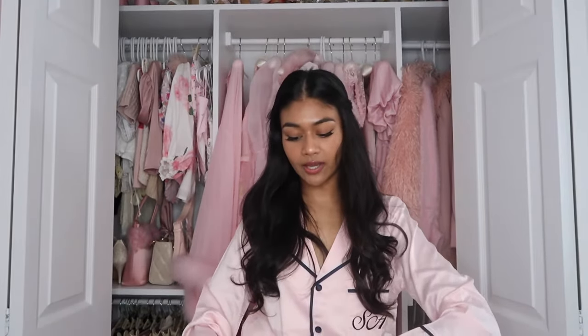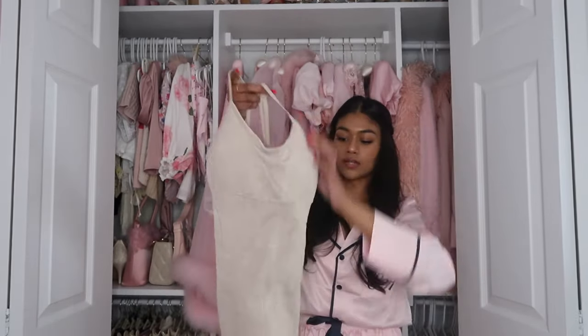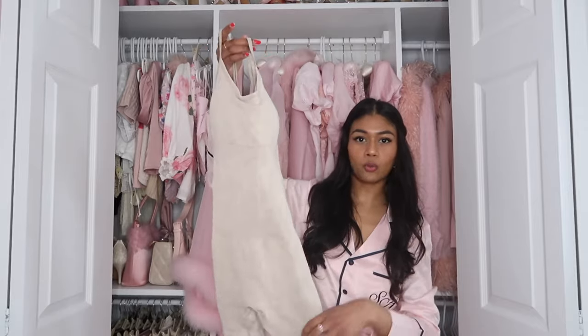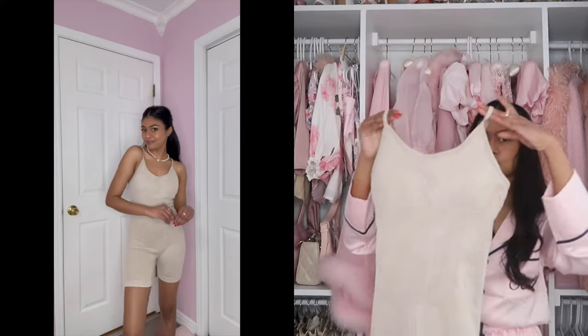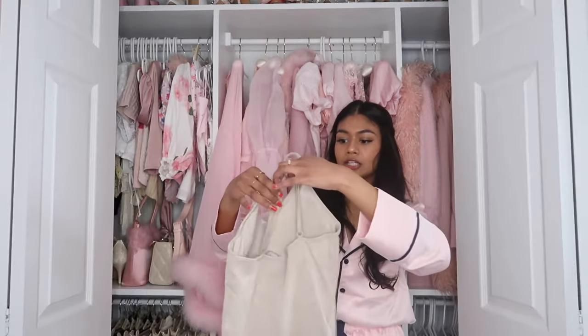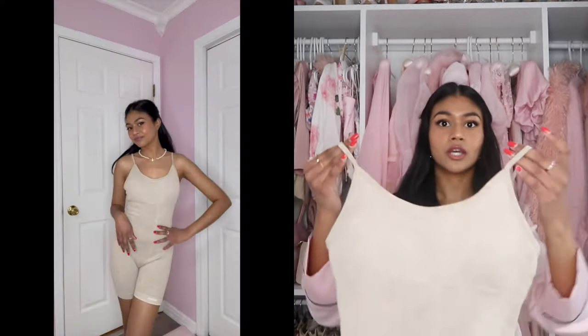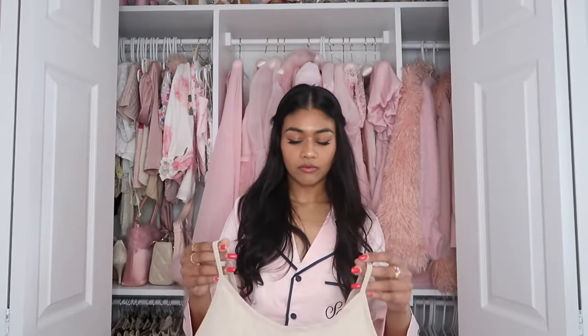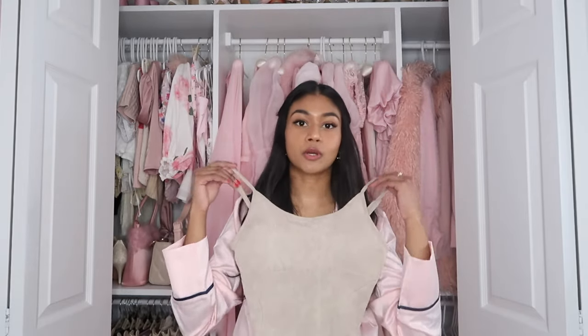Also from Pretty Little Thing I got these sweatpants — so cute, and the material is not the thickest, which I kind of like. Also from Pretty Little Thing I got this onesie in like a beige oatmeal color. I love this so much and it is padded, so you don't have to worry about layering. I got this especially for bike riding because they're super comfortable, and I could throw a little shrug over it.